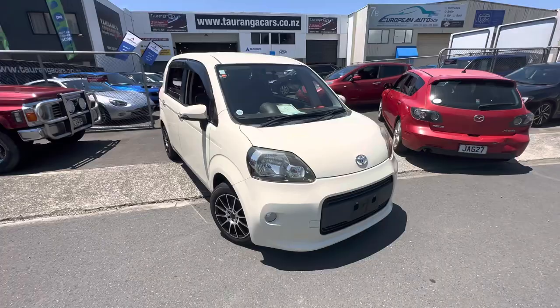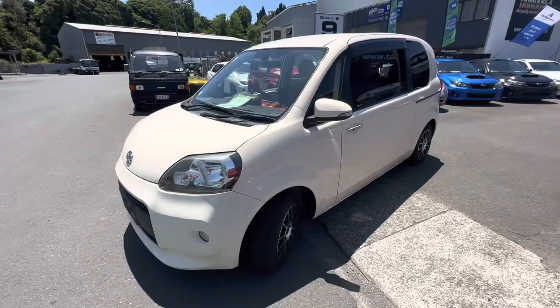Hey guys, Casey here from Towering Cars, bringing you today a 2014 Toyota Porter. This one's got some nice fog lights and we've put some aftermarket alloys on there with brand new tires.